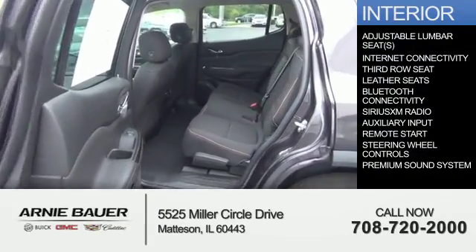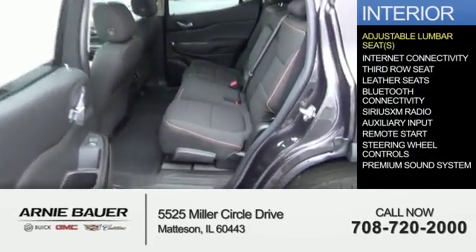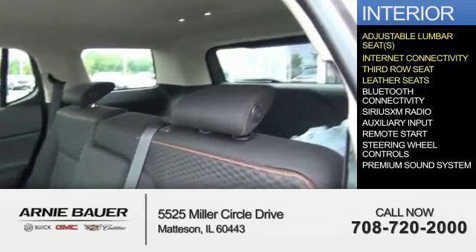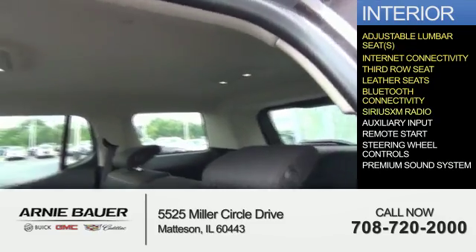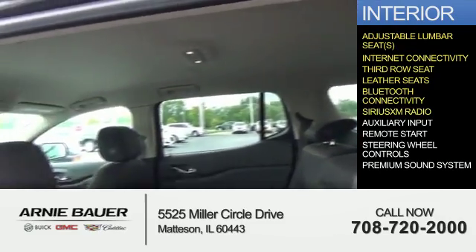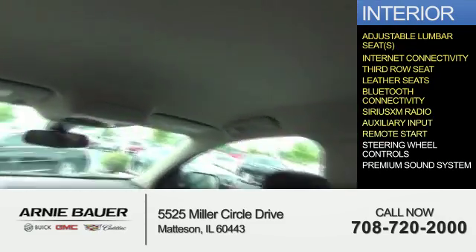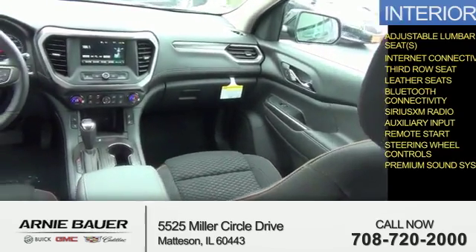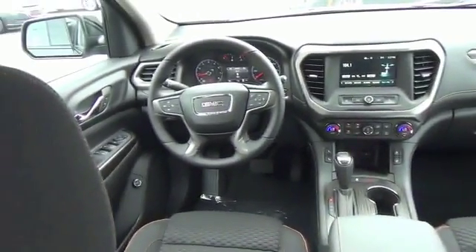Inside you'll find adjustable lumbar seats, internet connectivity, third row seat, leather seats, Bluetooth connectivity, Sirius XM satellite radio, an auxiliary input, remote start, steering wheel controls, a premium sound system — great quality at a great price.